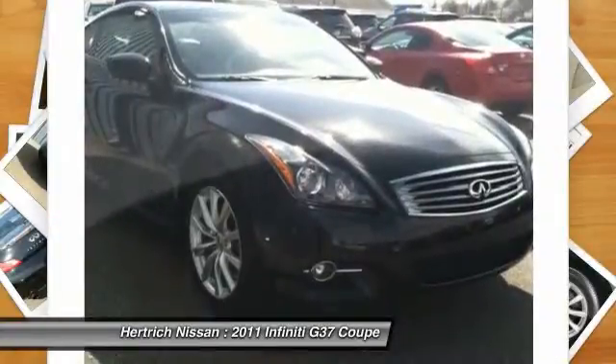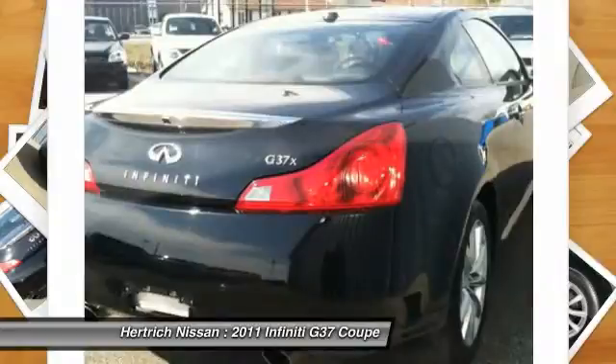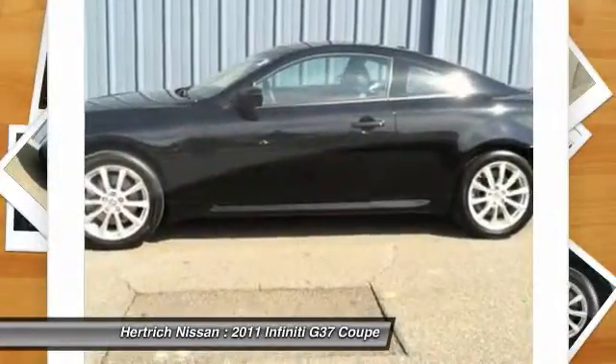This 2011 Infiniti G37 Coupe has such low mileage you'll probably think of them more as blocks traveled than miles traveled. If you are looking for a pre-owned vehicle that looks brand new, look no further than this black Infiniti G37 Coupe.